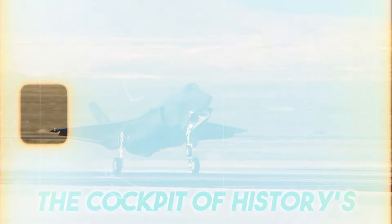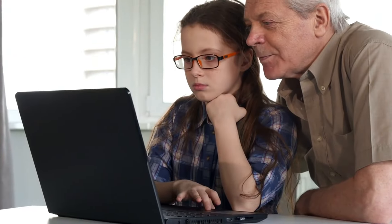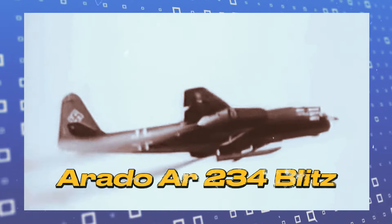Are you ready to step into the cockpit of history's most revolutionary aircraft? If yes, don't go away, as this video is going to reveal the hidden features of the first jet bomber, the Arado AR-234 Blitz.